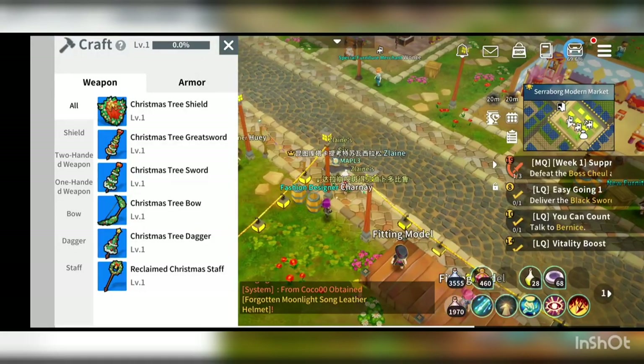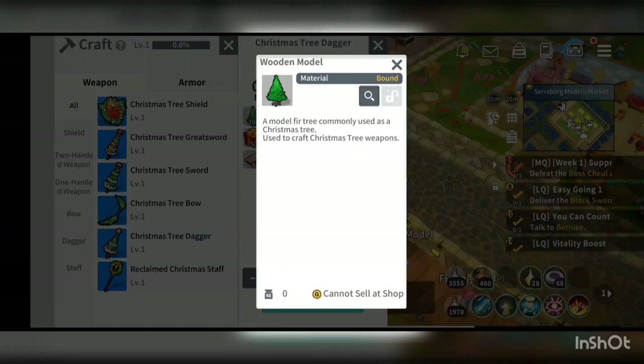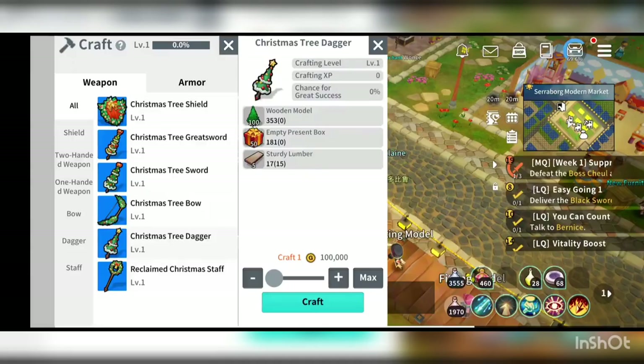Go into costume crafting and if you would like to craft the Christmas set, you would need the wooden model, which you could collect from gathering some wood and also from the boxes. It's basically from gathering. Same for the empty present box here.